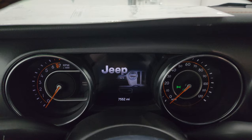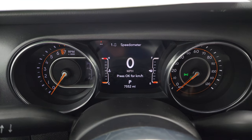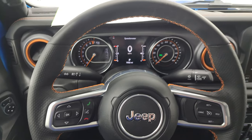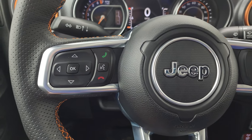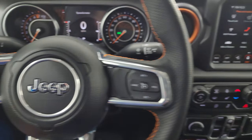Super low miles on this one — only 7,552 miles on it. You get the 7-inch LCD display and digital speedometer. Instrument cluster is very nice and clean. You get the leather-wrapped steering wheel with orange stitching — the steering wheel is heated. Cruise controls on the right, Bluetooth and information center controls on the left, and audio controls on the back of the steering wheel.